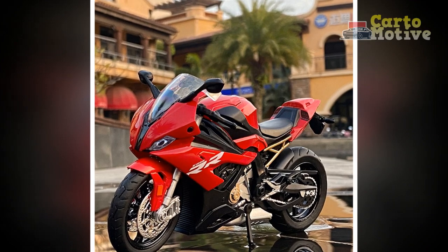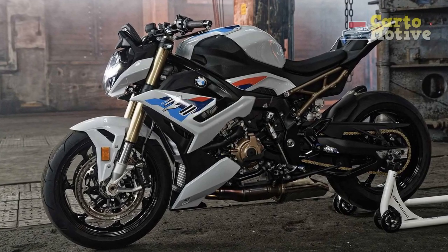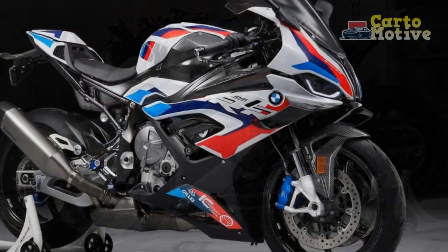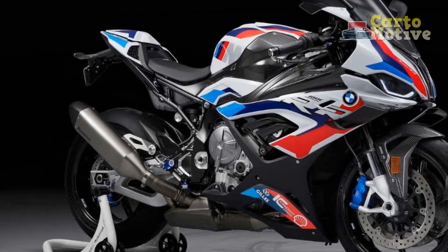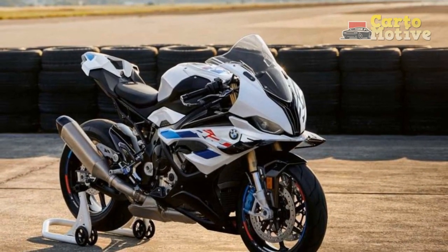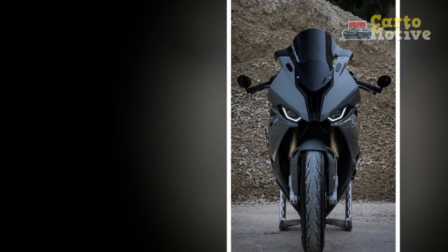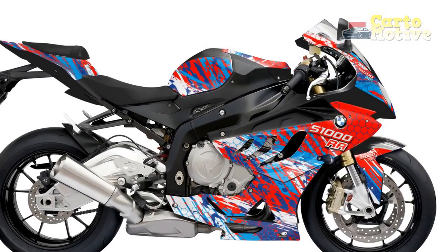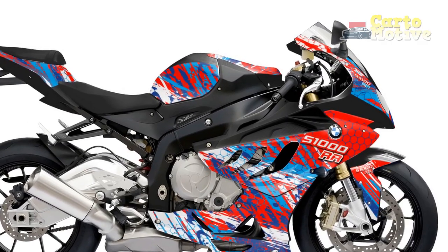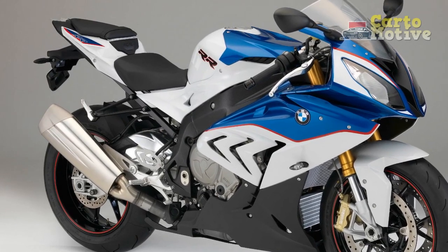Conclusion: The BMW S 1000 R undeniably remains a force to be reckoned with in the world of superbikes. Its combination of relentless power, cutting-edge technology, and striking design make it a formidable contender in any riding scenario. Although the price and intense power delivery might deter some, those seeking an adrenaline-pumping experience and uncompromising performance will find the S 1000 R to be an exhilarating ride. Whether on the open road or tearing through racetracks, this motorcycle proves itself as a high-performance beast on two wheels.